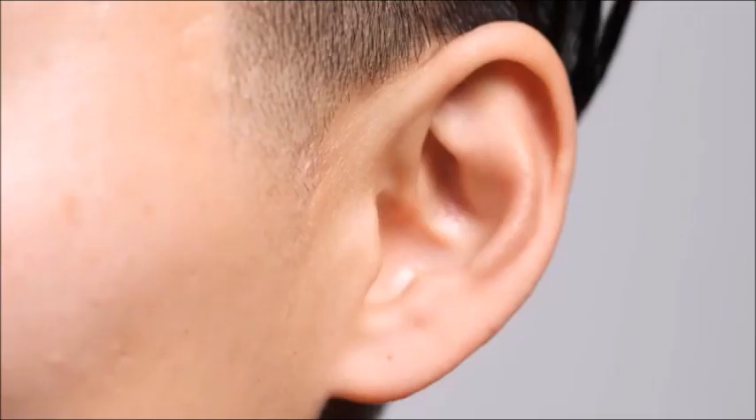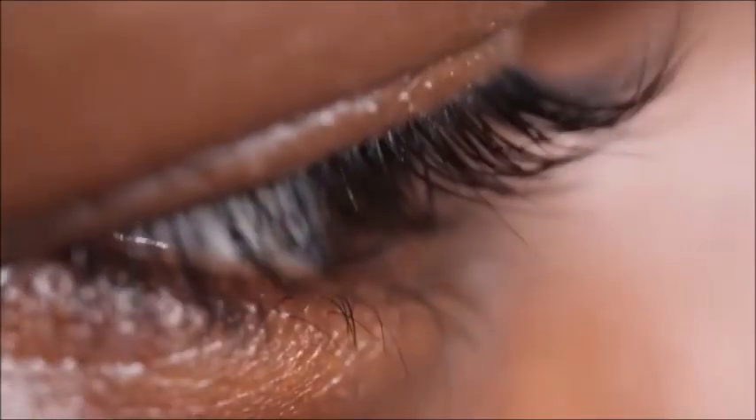They've made our vast landscape of skin into their own personal kingdom. Now that you know that, you never have to be lonely again.